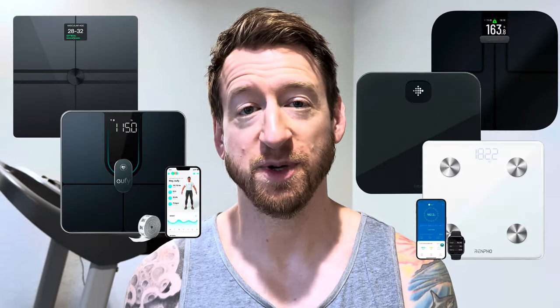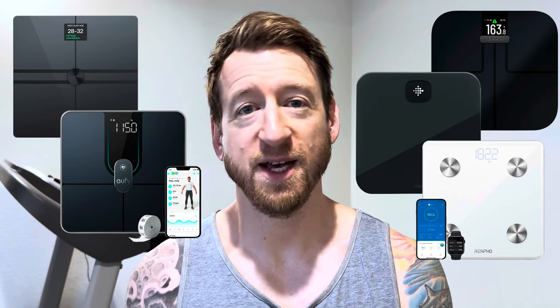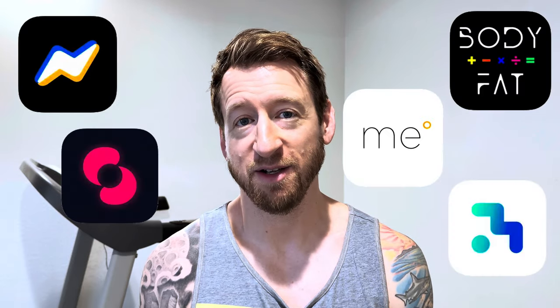I got my body fat tested by one of my friends who used to work at 24-Hour Fitness, but that was years ago and I've been curious what my body fat percentage is now, especially that I'm quite a bit older. I started researching smart scales that can supposedly measure body fat, but I discovered a lot of those scales aren't very accurate and underestimate fat mass significantly.